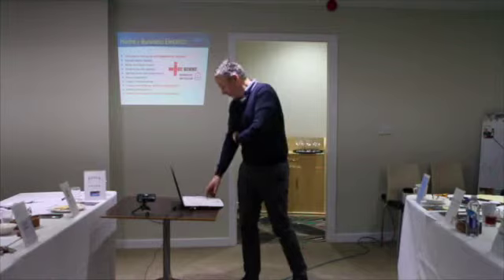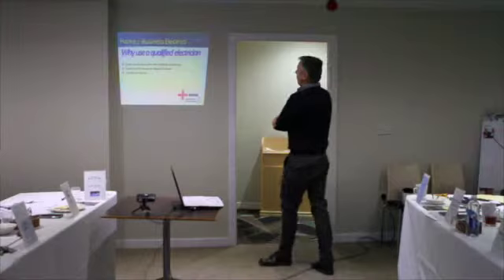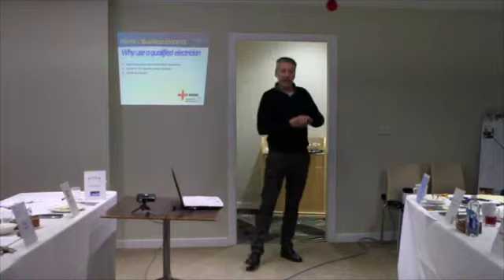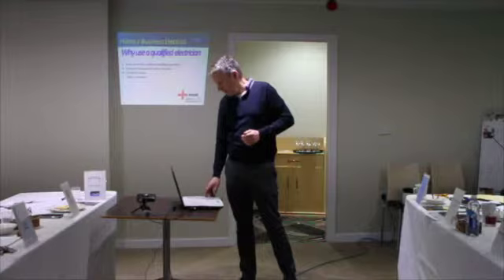Why choose a qualified electrician? We have to align with building regulations. By law we have to go on courses every year and make sure we understand all the building regulations. We also test all your circuits to make sure they're all safe, and we issue a certificate confirming it's been done by a qualified electrician. Safety comes first — it's all about making sure your house is safe.